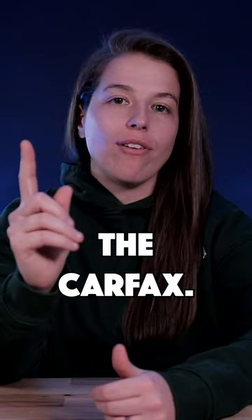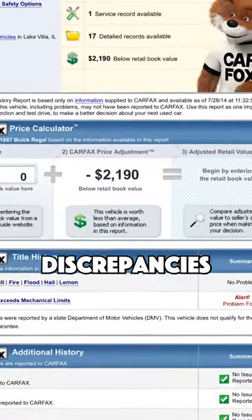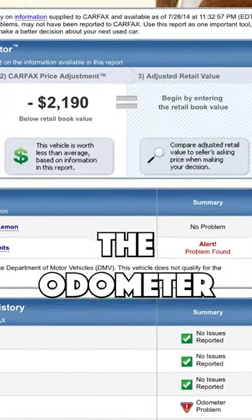Number one is to run the Carfax. This report will highlight any discrepancies, and you'll be made aware of if the odometers simply don't add up.